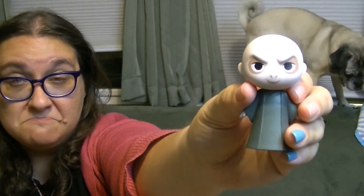It's Voldemort! Oh no. He's a bad dude. Isn't it crazy how they make him look adorable though? That's really weird, Funko.